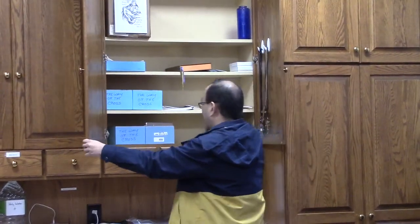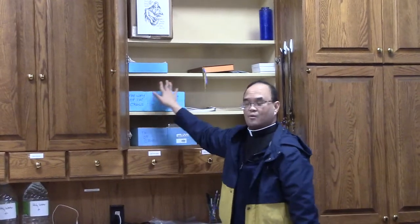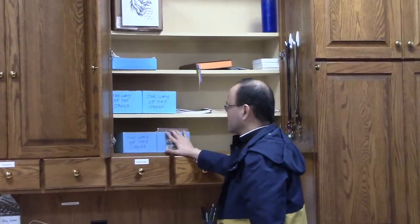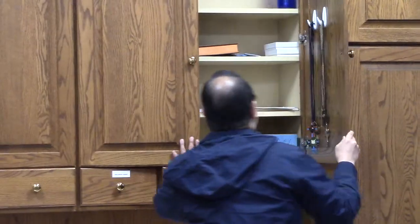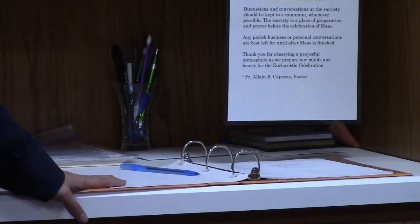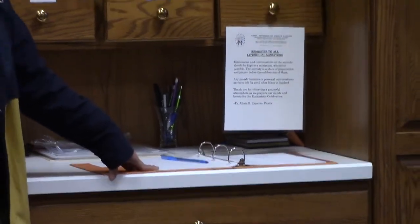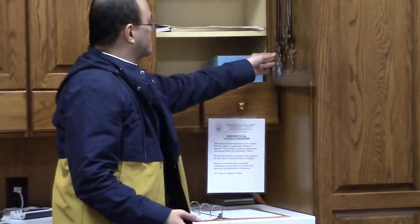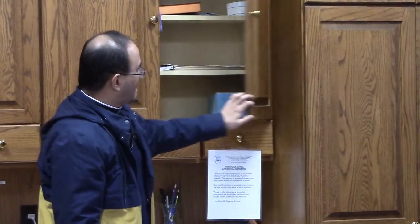Now here it looks like we have the Way of the Cross. It is Lent, and we have different versions of the Way of the Cross that we use for our Stations of the Cross on Fridays. Each of our churches has different booklets that we use. When our ministers come in to prepare for Mass, they usually come over here and sign this little binder — they sign in that they are present either to serve as an extraordinary minister, a lector, or an altar server. These are also their medals that they would wear when serving as a lector or extraordinary minister.